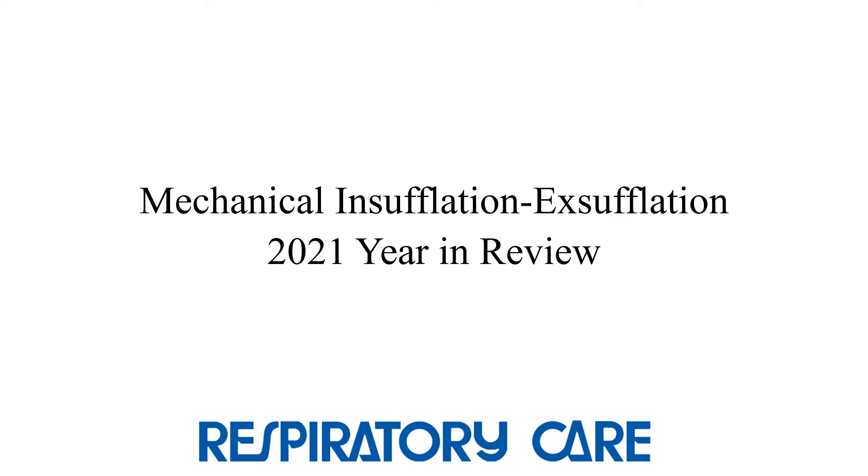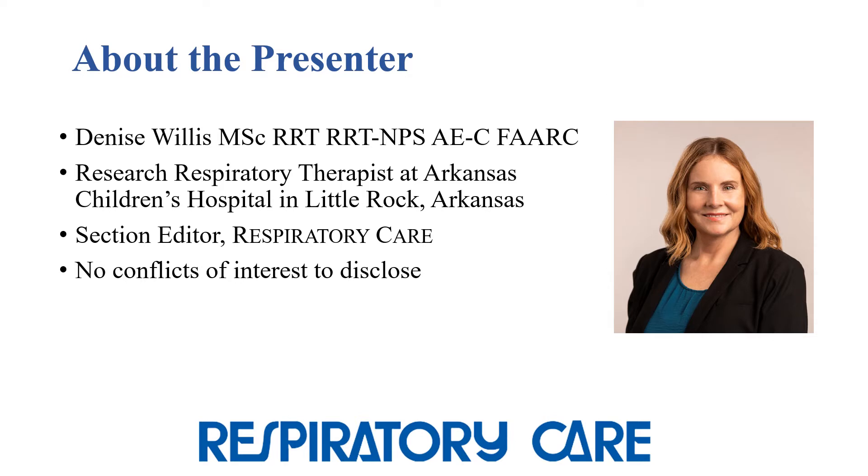Hi, my name is Denise Willis, and today I'm discussing the papers on mechanical insufflation-exsufflation that were published in the journal in 2021. I am a research respiratory therapist at Arkansas Children's Hospital and a section editor for the journal. I do not have any conflicts of interest.